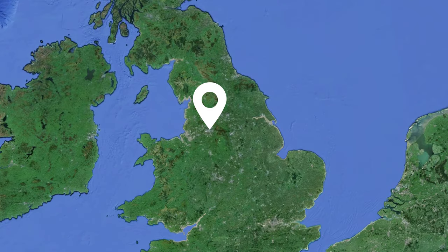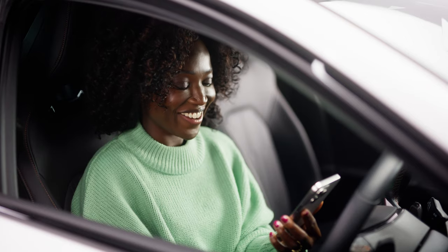And with GPS tracking, it gives you the right location, date and time of any incident. And now with the new app, you can download all the footage directly to your phone.